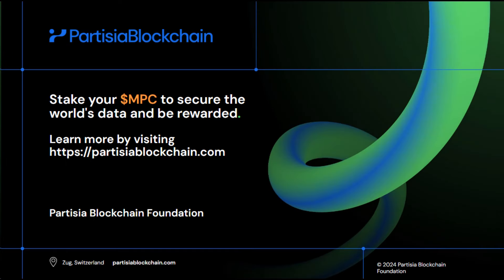Come stake to secure the world's data and be rewarded in the tokens you know and trust.